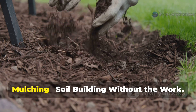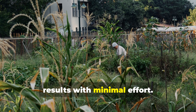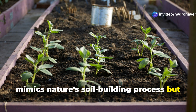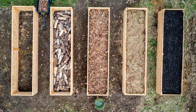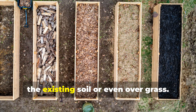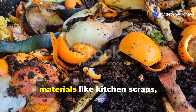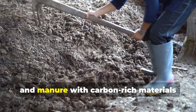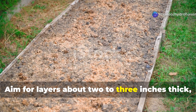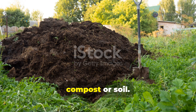Revival method number three: sheet mulching — soil building without the work. This final method, sometimes called lasagna gardening, mimics nature's soil building process but accelerates it dramatically. Start with a base layer of cardboard or several sheets of newspaper directly on the existing soil or even over grass, and wet this layer thoroughly. On top, alternate layers of nitrogen-rich materials like kitchen scraps, grass clippings, and manure with carbon-rich materials such as leaves, straw, and shredded paper. Aim for layers about 2 to 3 inches thick, building the entire structure 12 to 24 inches high, finishing with a top layer of finished compost or soil.